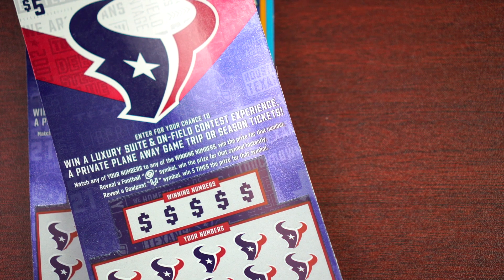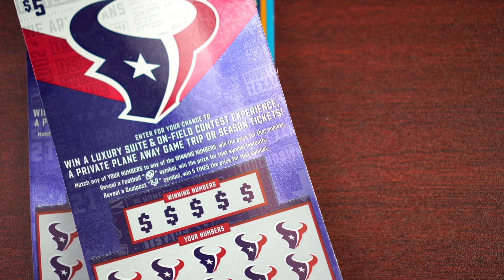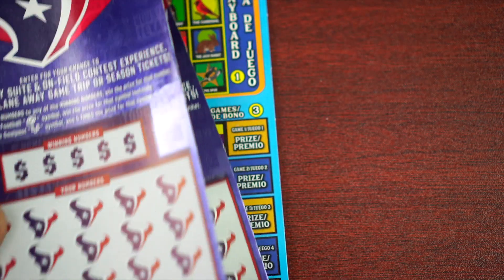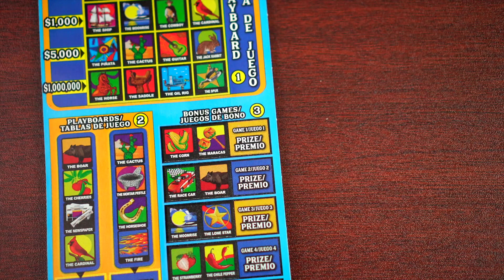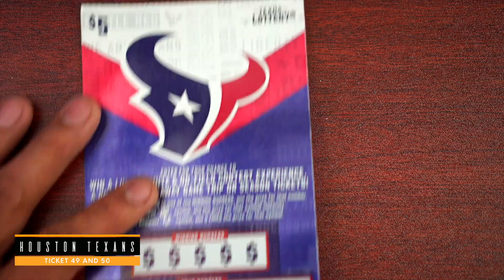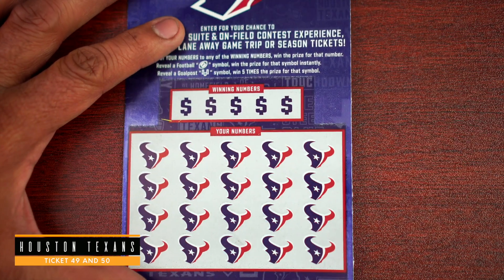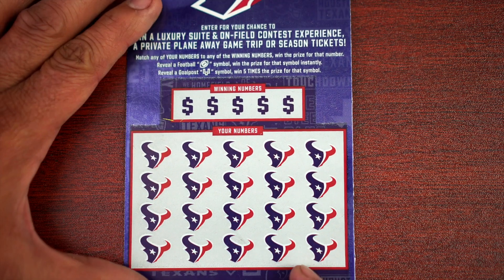Welcome back to a brand new video guys, this is JT Scratch and we're gonna play a quick one today. There are two Texans tickets that I picked up — ticket 49 and 50 — and see if we can find any wins. We'll finish the round with a Million Dollar Lotería ticket. Appreciate you guys joining me. On ticket 49, the Houston Texans — there's a football and goalposts we need to look for.